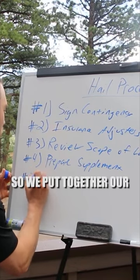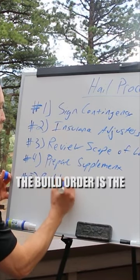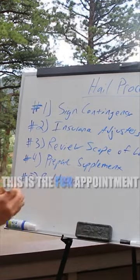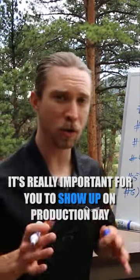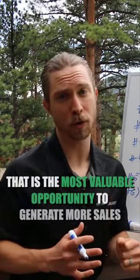Next, we put together our build order — that's the homeowner picking out the shingles. This is the fun appointment. Then we have production. It's really important for you to show up on production day, as that is the most valuable opportunity to generate more sales.